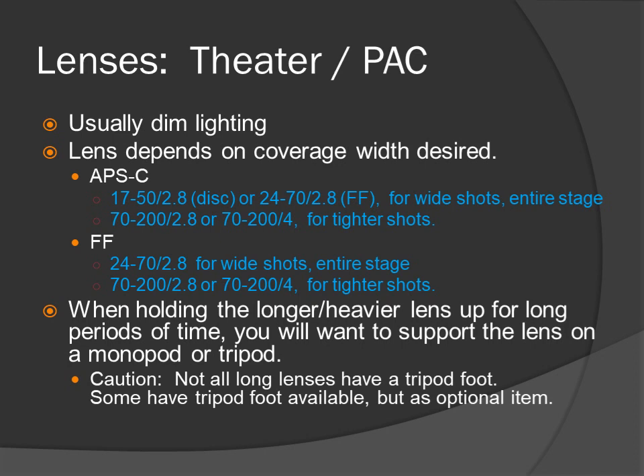Theater — usually dim lighting. Lens depends on the coverage width desired. For APS-C: 17-50 f2.8, which has been recently discontinued, or the full-frame 24-70 f2.8 for wide shots of the entire stage. The 70-200 f2.8 or 70-204 for tighter shots. For full-frame: 24-70 f2.8 for wide shots and 70-200 f2.8 or 70-204 for tighter shots. When holding the longer, heavier lens up for long periods of time, you will want to support the lens on a monopod or tripod. Caution: not all long lenses have a tripod foot — some have it available as an optional item.